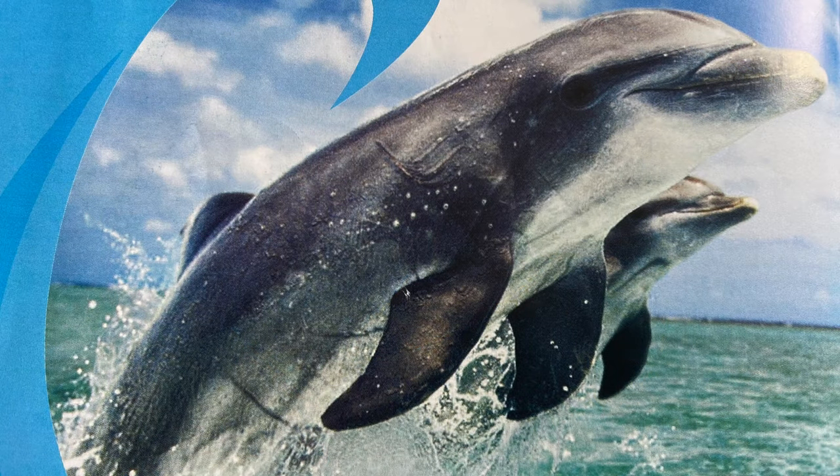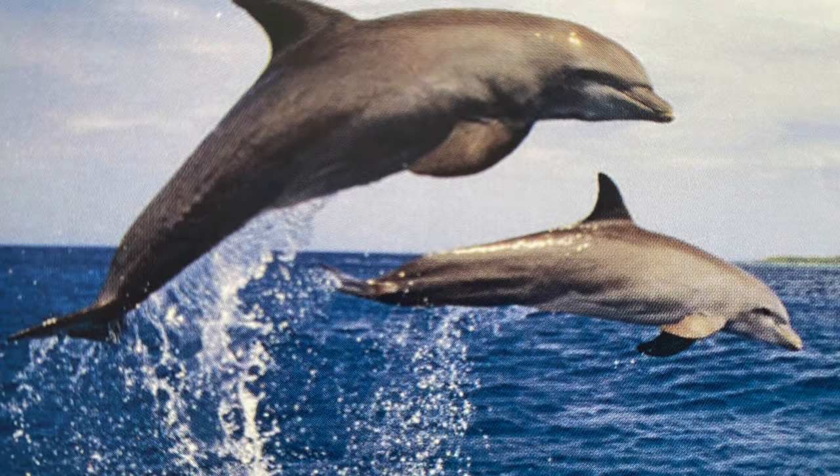Dolphins are good swimmers. They use their tails to help them swim through the water. Bottlenose dolphins can leap high out of the water — sometimes they leap two or three times in a row.